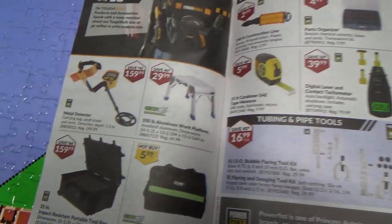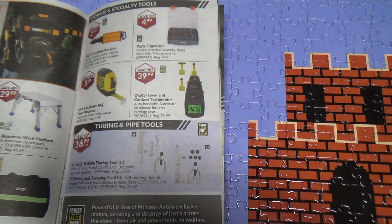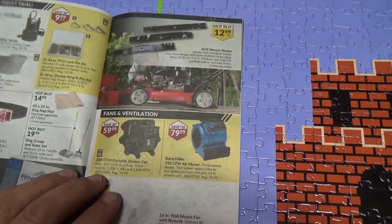Metal detector — Power Fist metal detector. It works, probably pretty good. Digital laser and contact tachometer — I did have something like that once and it never did work. I don't know, maybe I did it wrong.